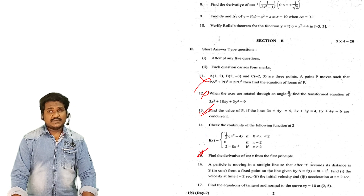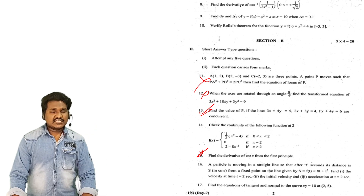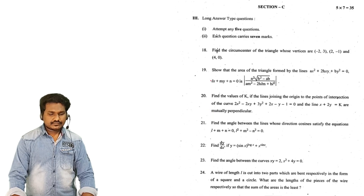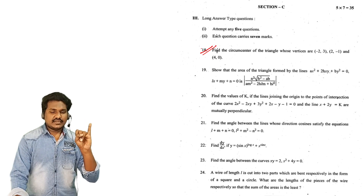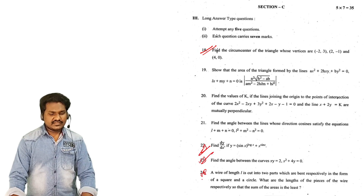Derivative using first principle. Find the derivative of sin x, cos x, cot x, log x, x squared using the first principle. First principle formula: limit h tends to 0, f(x plus h) minus f(x) by h. And circumcenter, straight lines — circumcenter, orthocenter, image, foot of the perpendicular. 22nd again: angle between curves and wire length is very important.